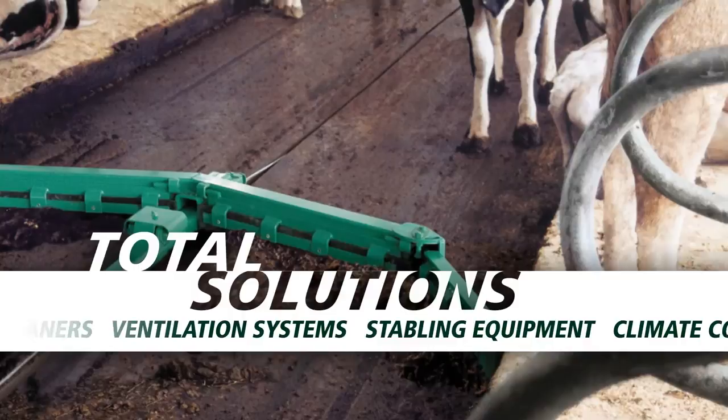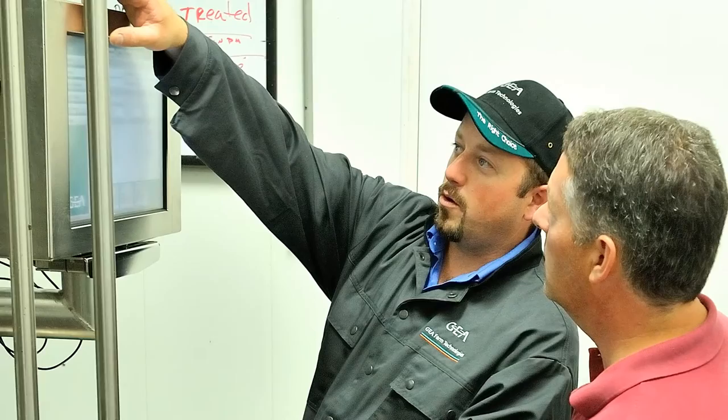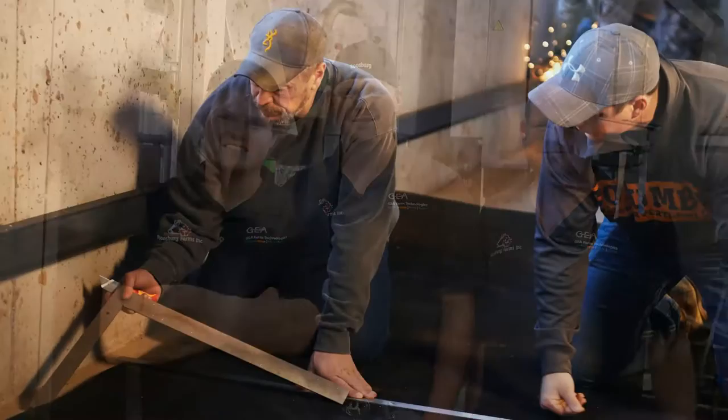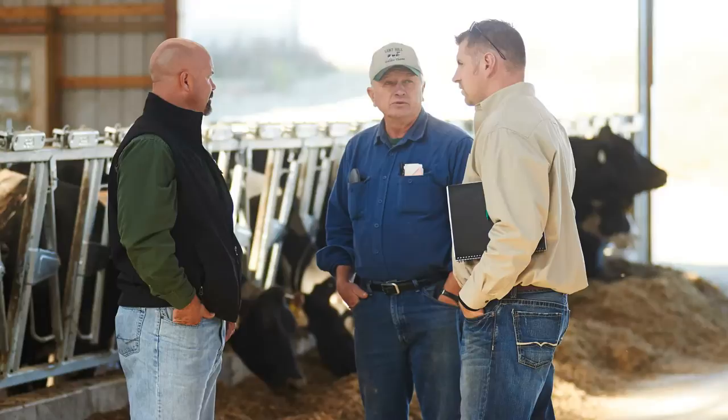As you plan your conversion to robotic milking, you will want to work closely with a Ghia Farm Technologies dealer, financial advisor, nutritionist, veterinarian, manure management specialist, and other trusted consultants who have experience in robotic milking. Be sure to think long term in your planning so that future expansions and the next generation can easily be accommodated as the years go by.